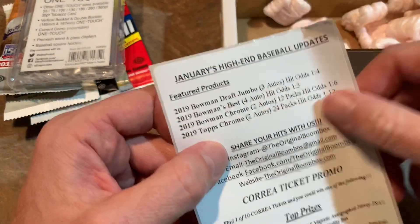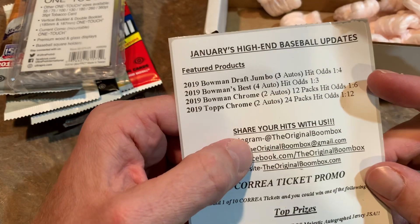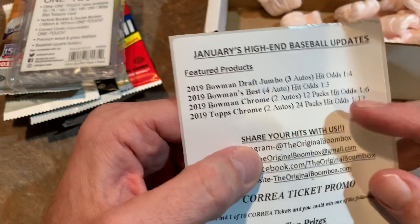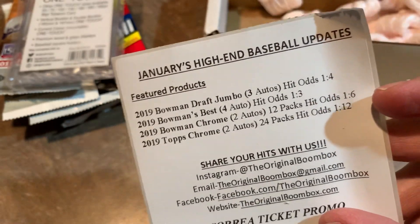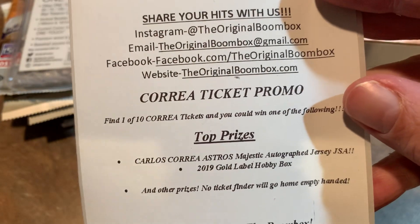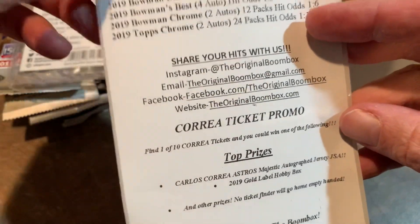Here is the literature that is in the boombox. It tells you that our best odds are going to be the Bowman's Best at one in three — actually two autographs per minibox, so pretty good odds this month: one in four, one in six. And this month they're running a Correa ticket promo — one of ten tickets — and you can win one of the following. There's always a contest every single month going on with the boombox. Let's get these opened up and see what we find.